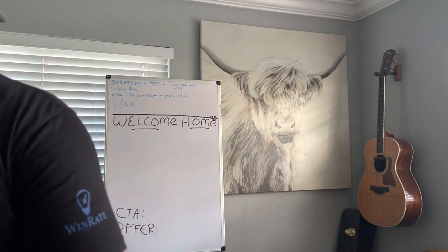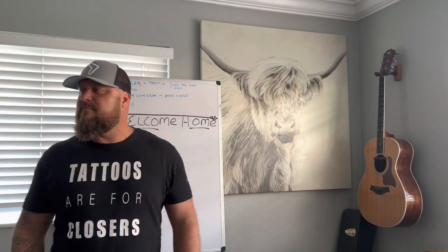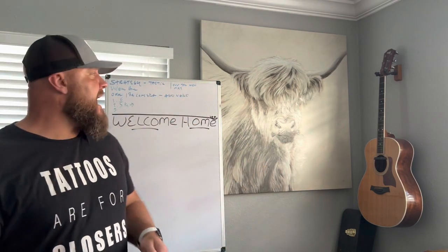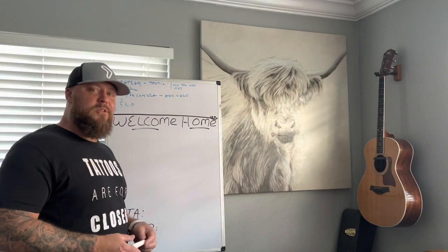Okay, here we go. It's Monday Mocha Mix, Marketing Mocha Mix Monday. I'll get used to the names of these. Monday, Wednesday, and Friday, we're dropping some valuable video in here to help contractors connect with more homeowners in their local market.